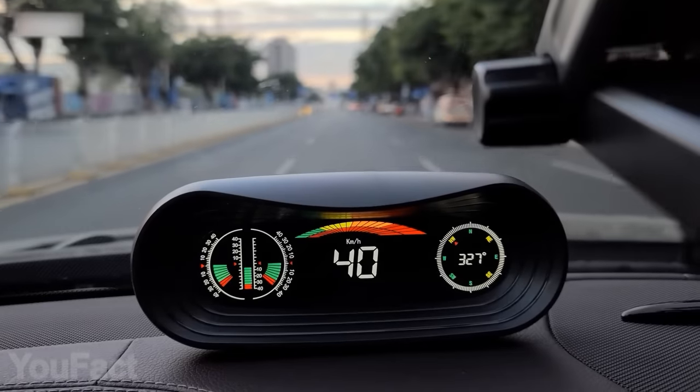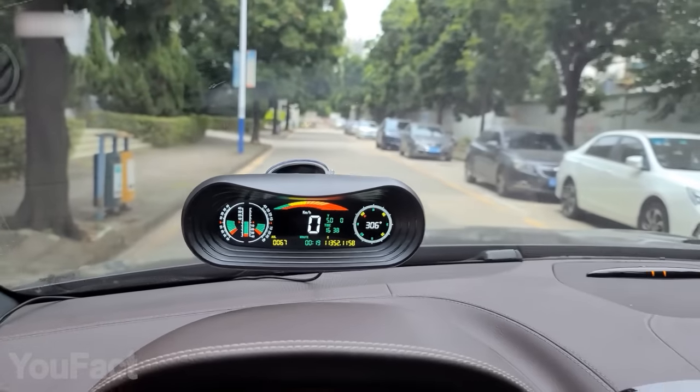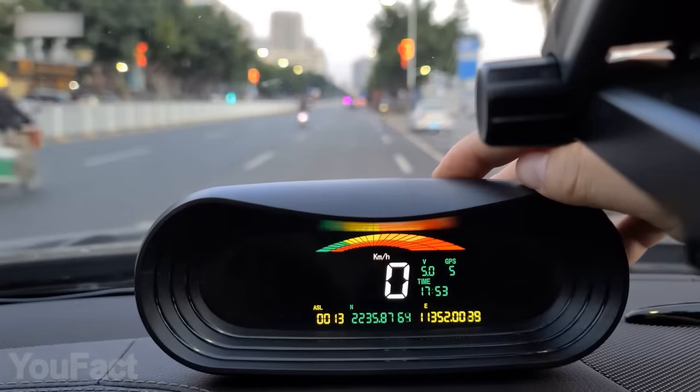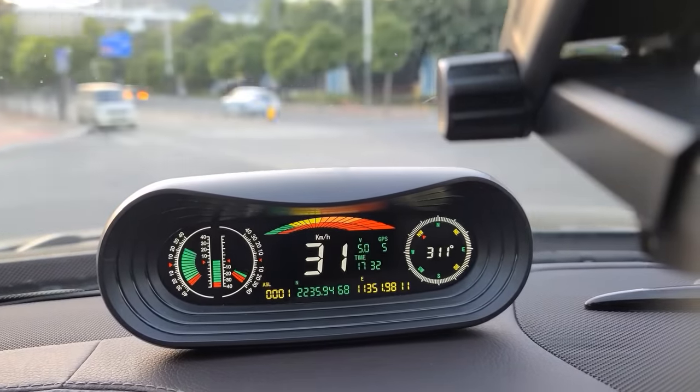Glanceable info when driving is of big importance, especially off-road. Aside from traditional dashboard stuff like speed, this head-up display shows a ton of other data that's quite helpful in off-road environments. Now you can find out your driving direction, altitude, and latitude even in the middle of a desert.